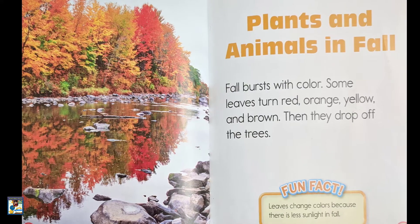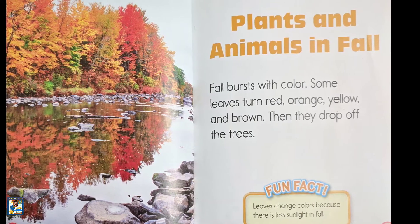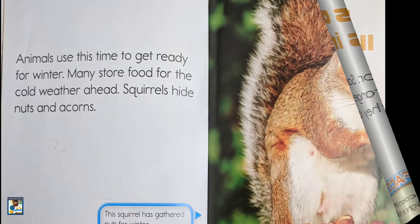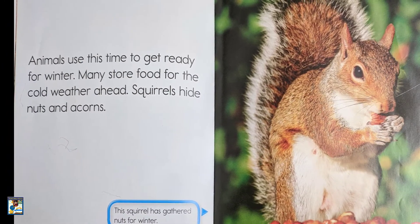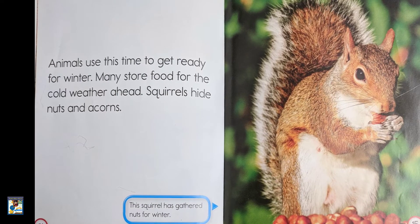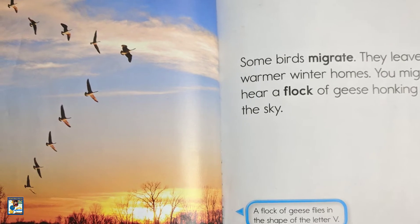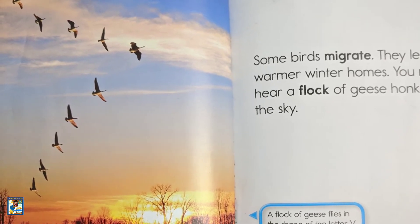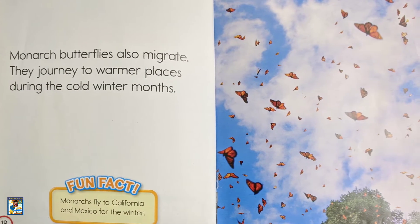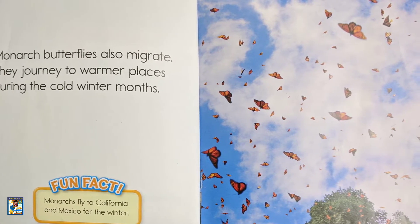Plants and animals in fall. Some birds migrate — they leave for warmer winter homes. You might hear a flock of geese honking in the sky. Monarch butterflies also migrate. They journey to warmer places during the cold winter months.